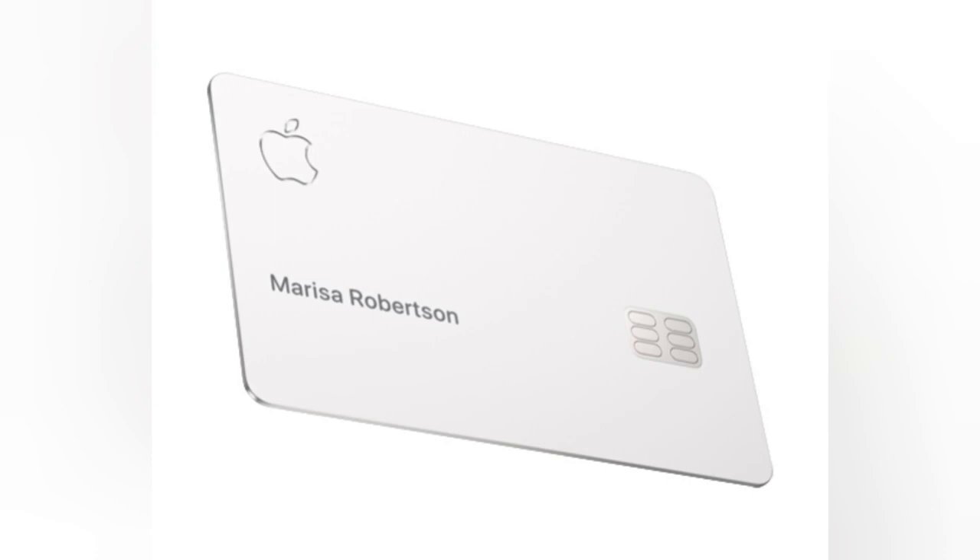The Apple Card, introduced by tech giant Apple, has garnered significant attention since its release. Designed to integrate seamlessly with Apple's ecosystem, this credit card offers unique features and benefits. In this review, we'll examine the positives and negatives of the Apple Card, providing a balanced perspective on its overall value.